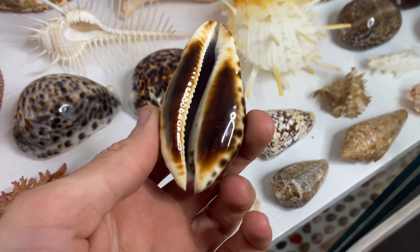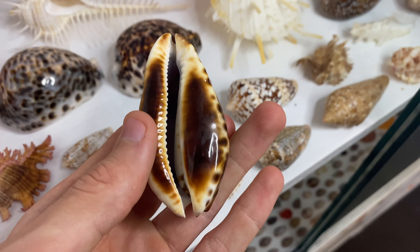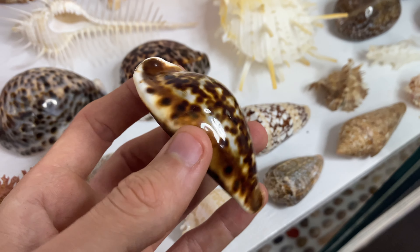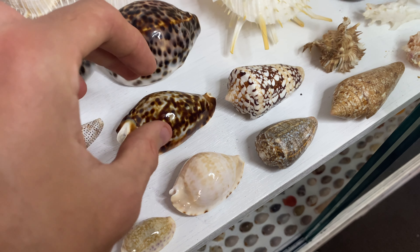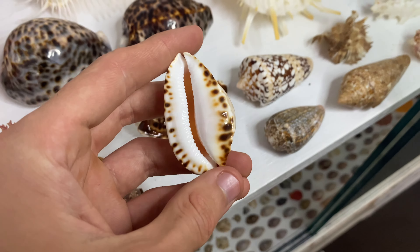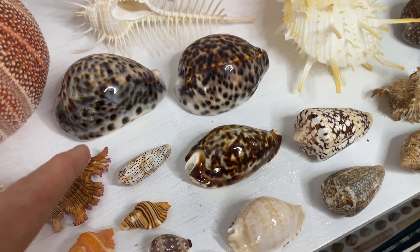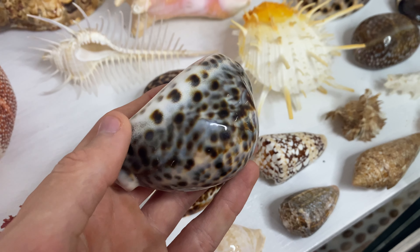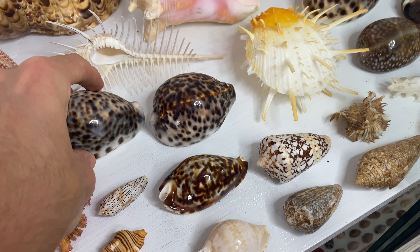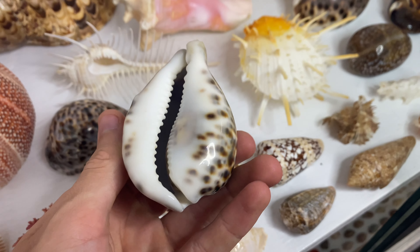One of my favorite shells ever — the zoila frendi frendi. These are found in Western Australia, only accessible by scuba diving, living about 30 to 40 meters depth. I love them — a whole new type of cowrie to me. Next to that is a zoila marginata, significantly rarer than the frendi, super tiny but very cool. Then we have some freak cowries — a freak tiger cowrie with a weird pattern, and an even freakier tiger cowrie with super deformed teeth. I love freak shells, I think they're just rad.